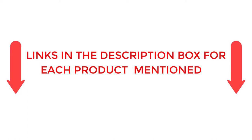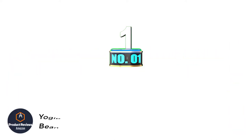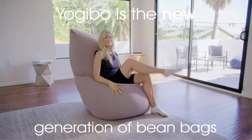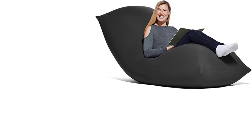So without any further delay, let's jump into the video. Number 1: the Ujibo Max 6-foot Beanbag Chair. The Ujibo Max isn't your average beanbag chair — it's 72 inches long and 24 inches tall, allowing it to be used as a chair, recliner, bed, or even a couch, and it conforms to your body to eliminate pressure points.